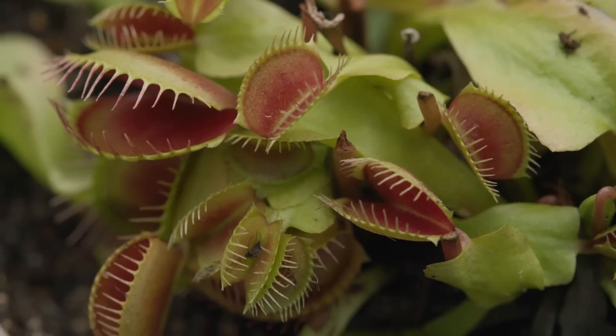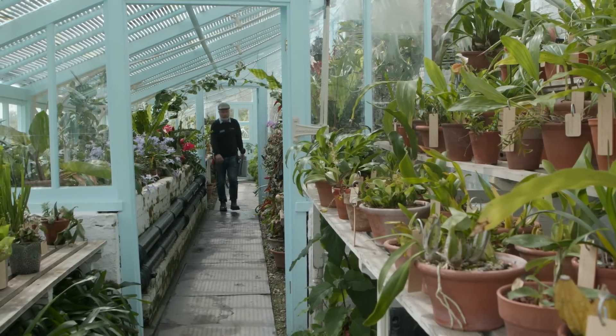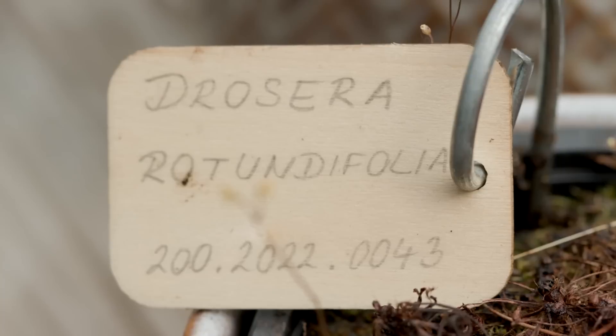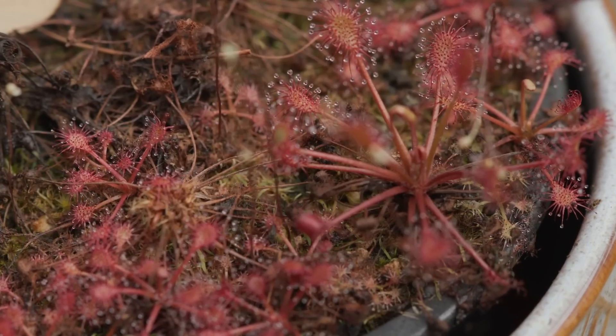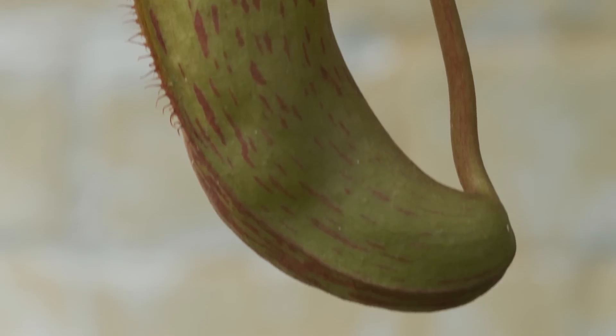In the 1850s Darwin commissioned a local carpenter to build him a glasshouse in which he could grow carnivorous plants, orchids, and climbing plants for his botanical studies. The tropical section would have been heated by coal, fed through an exterior hopper by the gardeners. This heated hot water pipes which kept the temperature above 18 degrees — essential for growing tropical plants. Darwin was especially fascinated by a tiny bog plant called Drosera, which grew in the local bogs at Keston. He studied this plant, fed it various foodstuffs, and concluded that it was what he called insectivorous. Today we use the term carnivorous, because we know that plants can consume and digest various animals — not just insects, but some in the tropics have been known to eat mice and even rats.